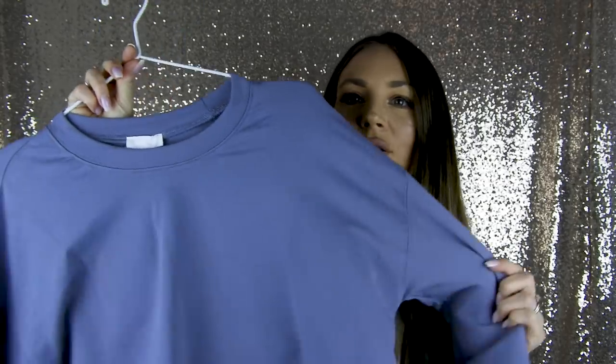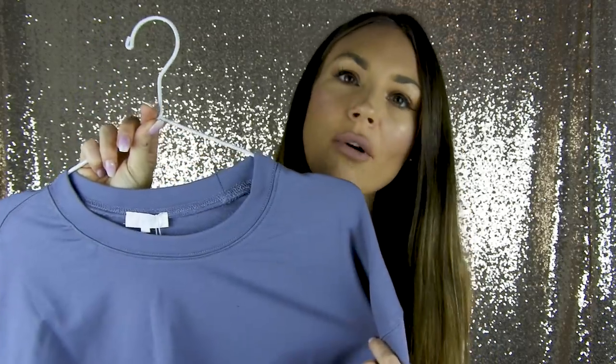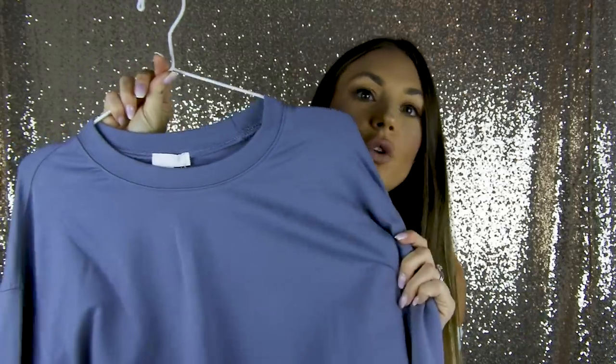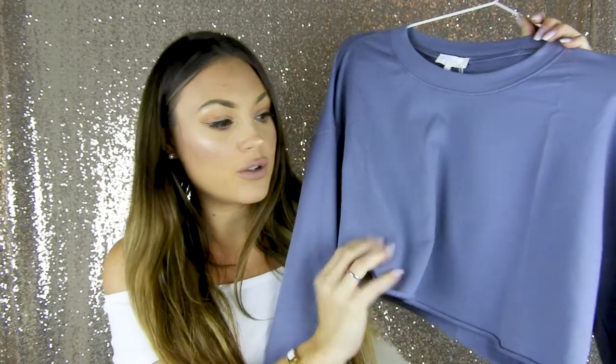The first piece I bought — and I'll show you how it looks on my body after — is a crop jumper. I don't know if you can see it; it's a beautiful gray color but on camera it looks more bluish-gray. It's the perfect color — like the type Kim Kardashian uses, or the Yeezy collections. I thought it was really cute, I love jumpers like this, cropped. I took it in a small.